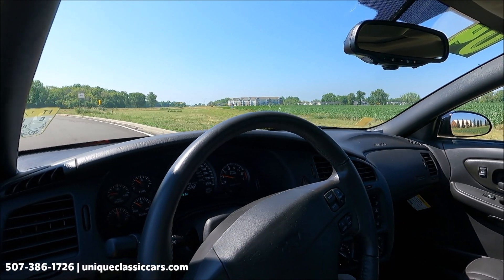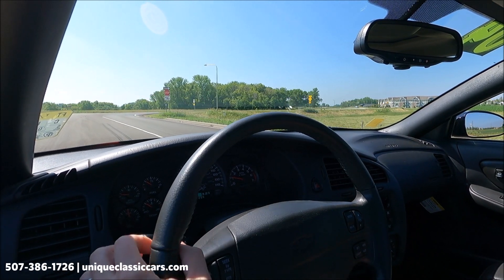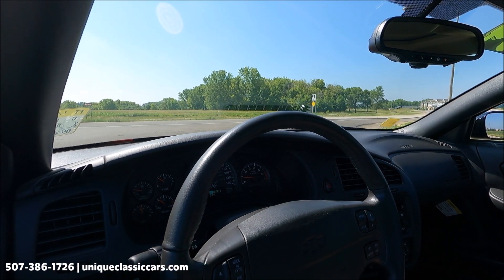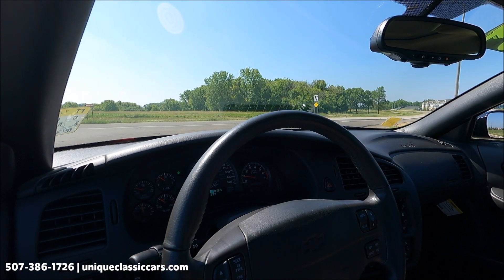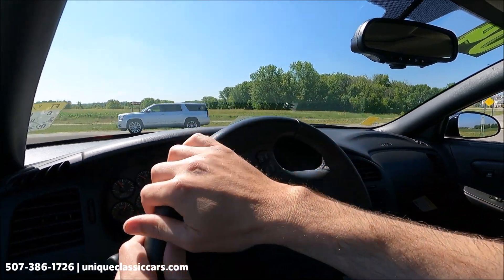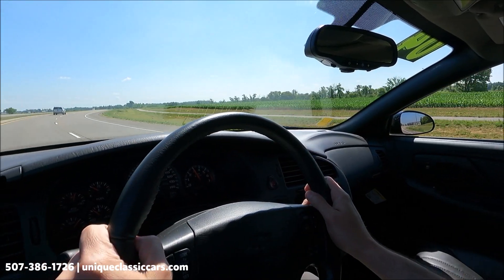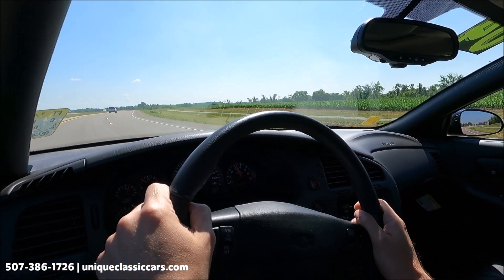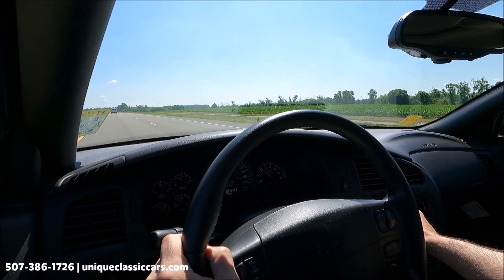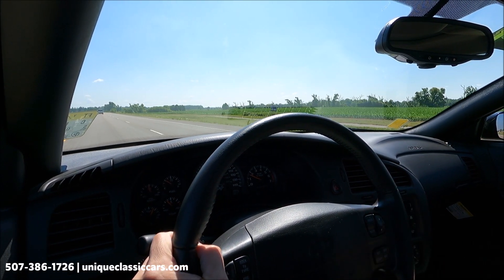Today we're driving the 2004 Chevrolet Monte Carlo — this is the Dale Earnhardt Jr. edition — with an unbelievable 295 miles on it. It feels like a new car because it pretty much is a new car. The AC is blowing cold right now and the factory stereo sounds great. This is an automatic on the center console.